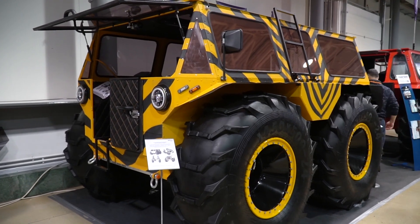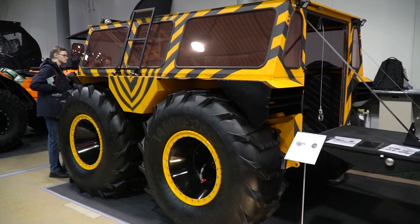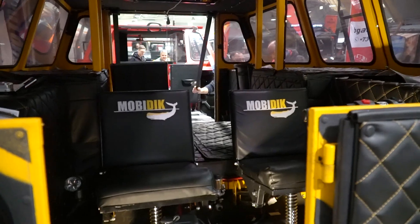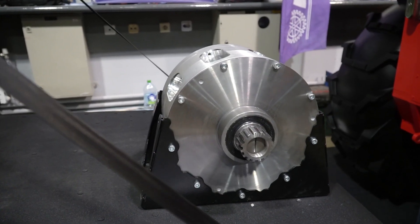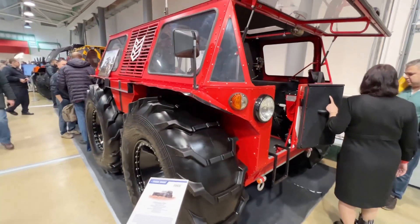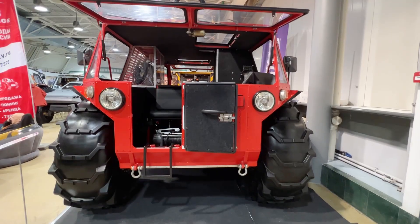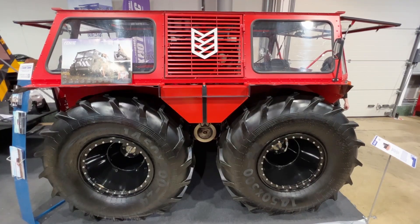One more interesting electric ATV called Fenix — it is a silent and powerful machine that would be perfect for hunting, for example, since it produces neither noise nor exhaust. There are two electric motors, 50 kW each. A generator can also be installed according to customer requirements. Next to it we see the gas analogue of this ATV — a skid-steering vehicle equipped with a 98 hp gas engine and automatic transmission.